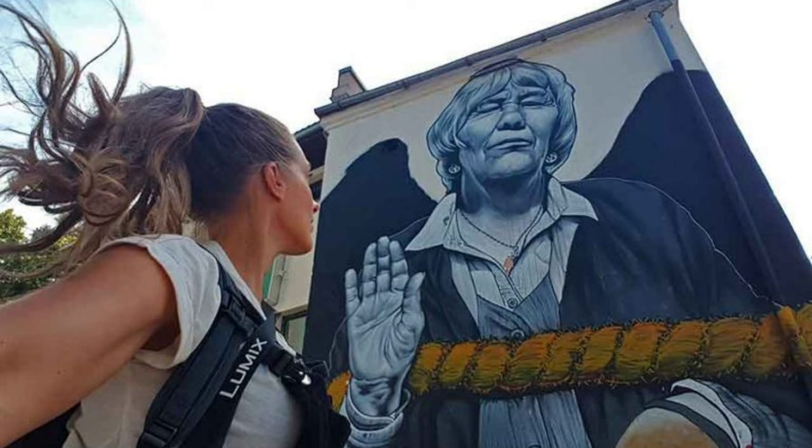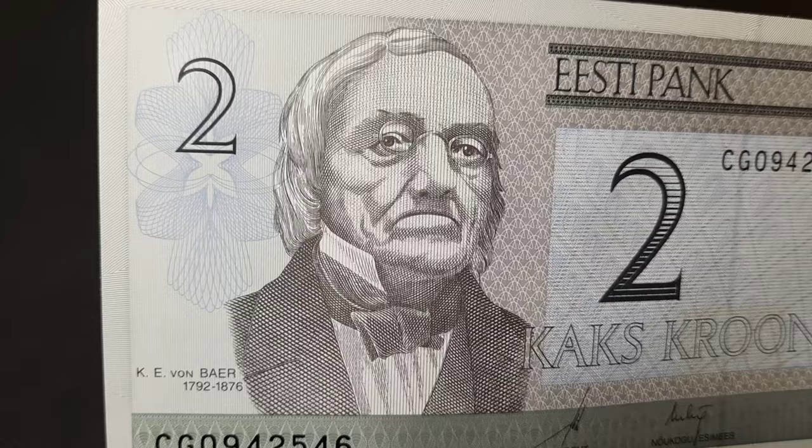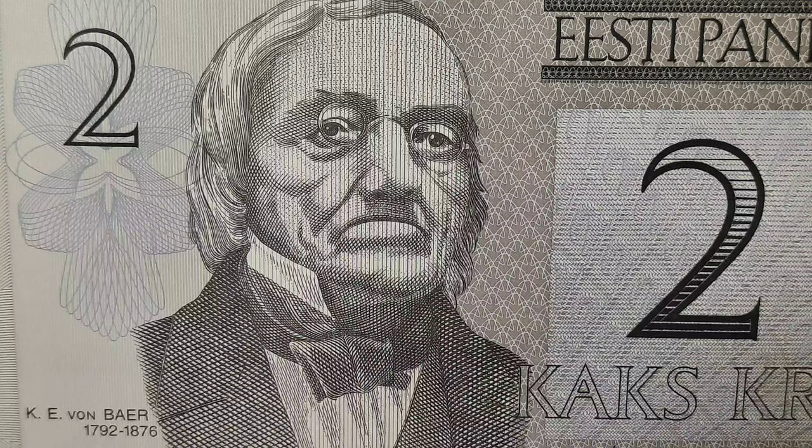The front of the note is a basic and simple design, done in a bluish-gray color, featuring a portrait of Karl Ernst von Baer, a Baltic German scientist and explorer, considered to be the founding father of embryology — a branch of animal biology that studies the prenatal development of embryos and fetuses.